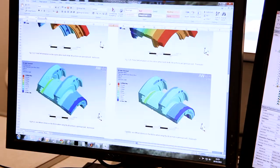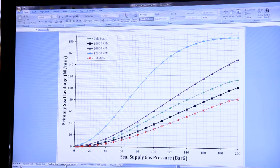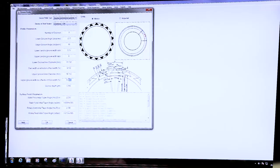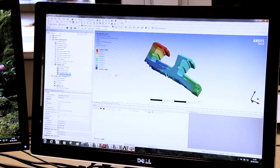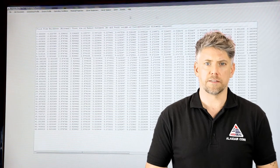Each dry gas seal project is unique, therefore every application is subjected to an in-depth analysis by a team of engineers, with customers' operational data reviewed. AAS Seal offer a range of dry gas seals which are suitable for even the most demanding conditions, and to ensure that the most appropriate dry gas seal solution is provided, key operational data is required.